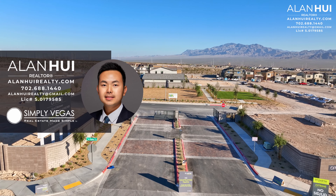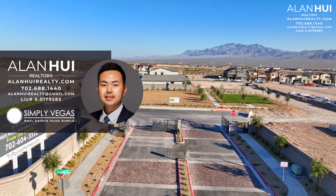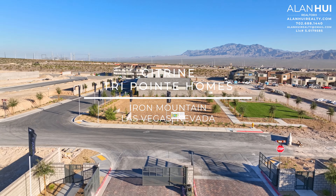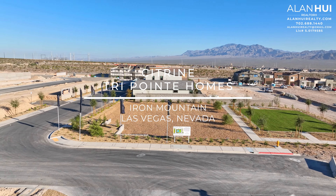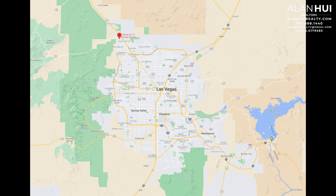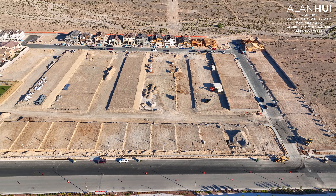Hey, what's up everyone? This is Alan, your Las Vegas and Henderson Realtor with Simply Vegas. Today we'll be exploring the community of Citrine by TriPoint Homes in Iron Mountain of Las Vegas, Nevada. This community is located in the northwest area of the Las Vegas Valley, situated between Kyle Canyon and Sky Canyon. The major crossroads are Alpine Ridgeway and Iron Mountain Road.